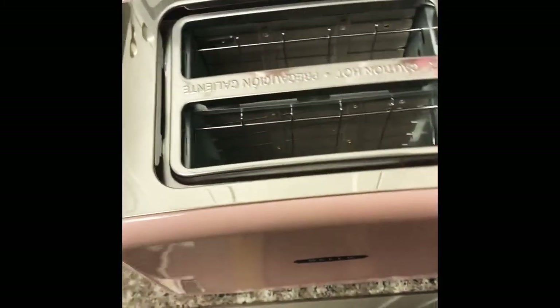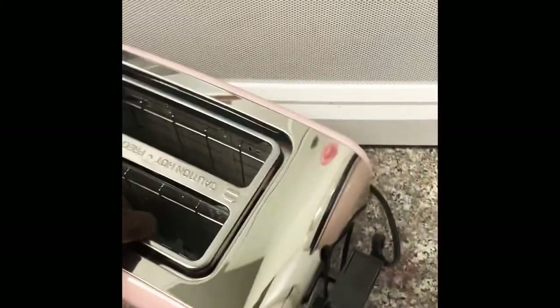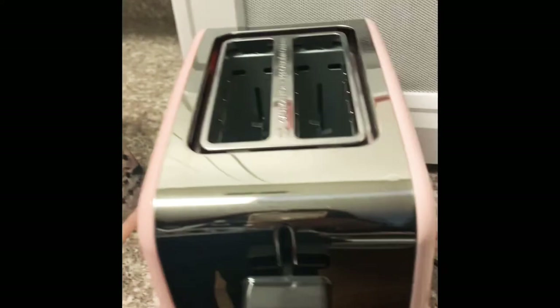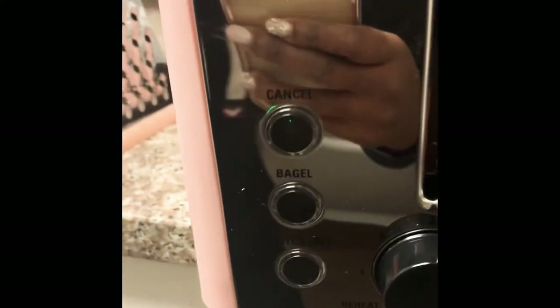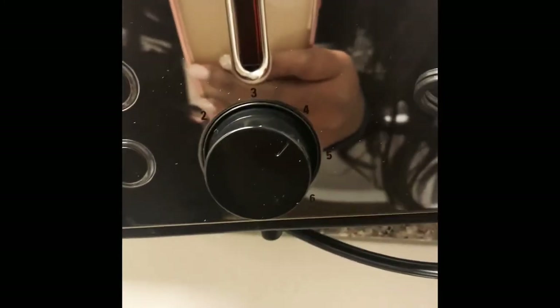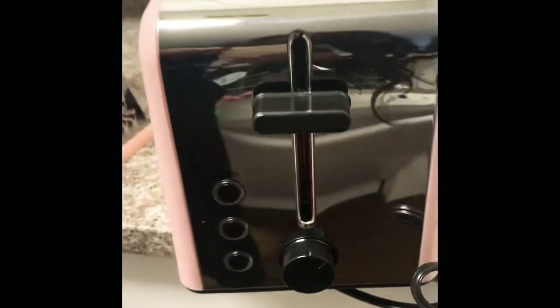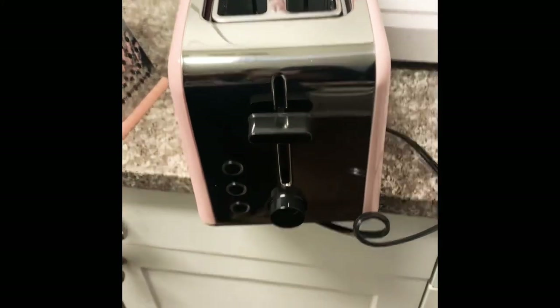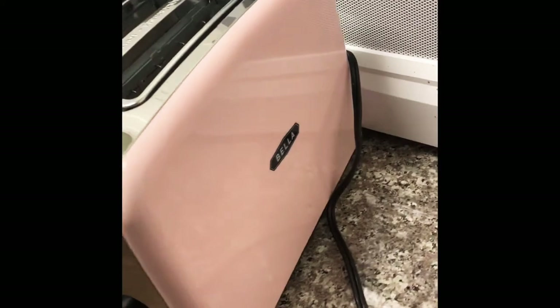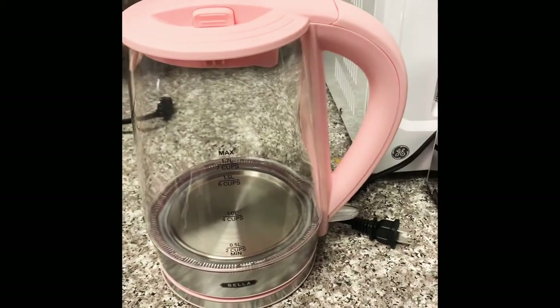Next up is this Bella two-slice toaster. It comes in three different colors, and of course I got pink. It has a gluten-free toasting setting, which is new, and it also has a bagel setting. I've used it only with waffles so far and they came out amazing — just the right amount of crisp. The middle is stainless steel. It was originally $39.99 and I got it for $24.